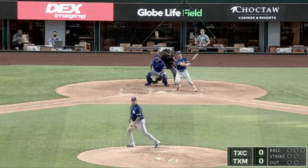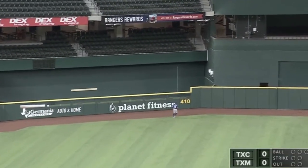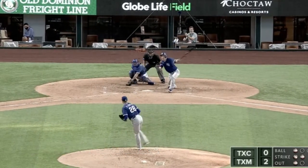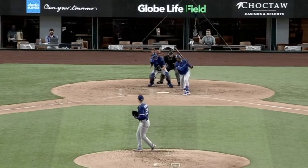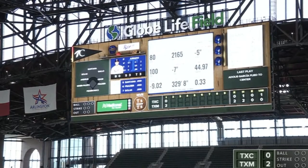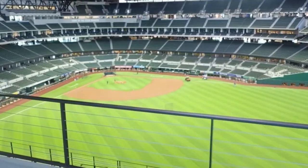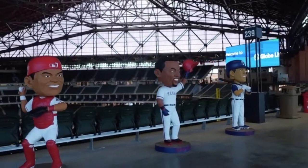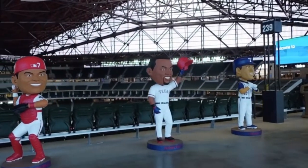Moving ahead to the Texas Rangers — look at this shot. Scott Hanneman hits a two-run home run. Then Corey Kluber is on the mound looking pretty good, getting a couple of strikeouts. Look at the scoreboard — they've got speed, they've got movement, they've got everything on their scoreboard. Here's a little peek at the Texas stadium, featuring full-size, six-foot bobbleheads. Really cool looking stadium.